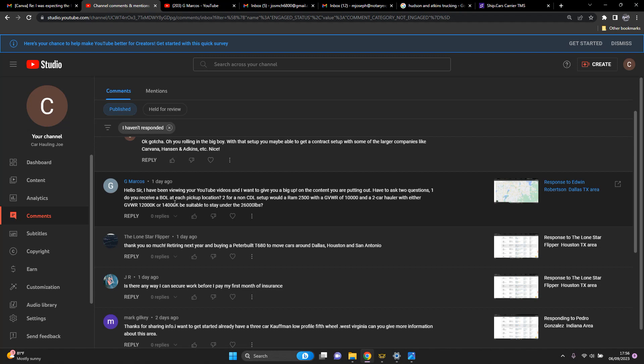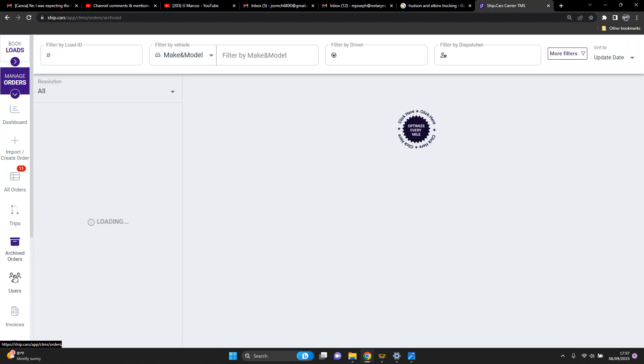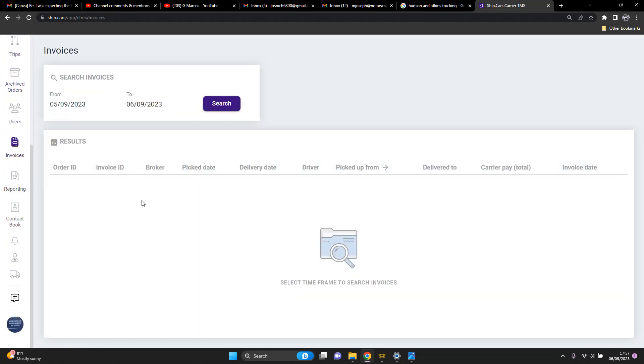If you're using Super Dispatch, or one of the companies you're taking shipments for is on Super Dispatch, they will have their own BOL setup as well. But for companies that don't have a BOL, you can do a paper BOL — I would not recommend it because you'll have to have that paper BOL with you and print it out everywhere you go. What I would recommend is to use ship.cars. You can get signed up as a carrier for free, and they have a dashboard with orders, trips, archives, invoices, and a contact book for all the companies you haul for.